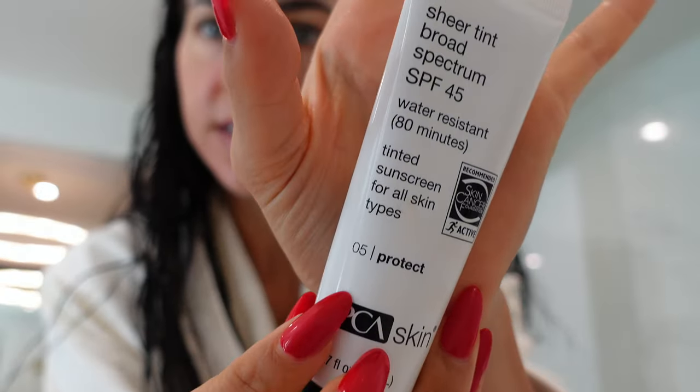I like this tinted moisturizer — it's the PCA Skin tinted moisturizer, SPF 45. I also had a facial yesterday which was absolutely amazing. Other than my email going out this morning, I also got on Instagram stories, posted about the sale price, what's included, who it's for, and answered a bunch of Q&As for people.